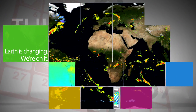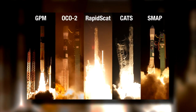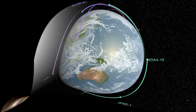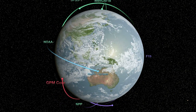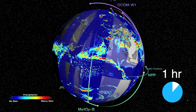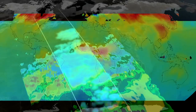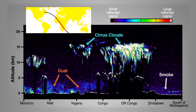During a Feb. 26 media teleconference, NASA provided status updates on the five NASA Earth science missions launched over the past 12 months. The five additions to the agency's fleet of Earth-observing spacecraft is the biggest one-year increase in more than a decade. The scientific data and imagery produced by the various missions include new views of global carbon dioxide, rain and snowfall, ocean winds and aerosol particles in the atmosphere.